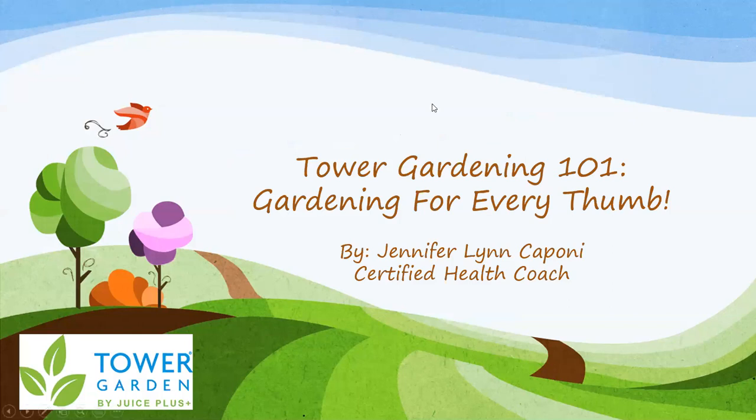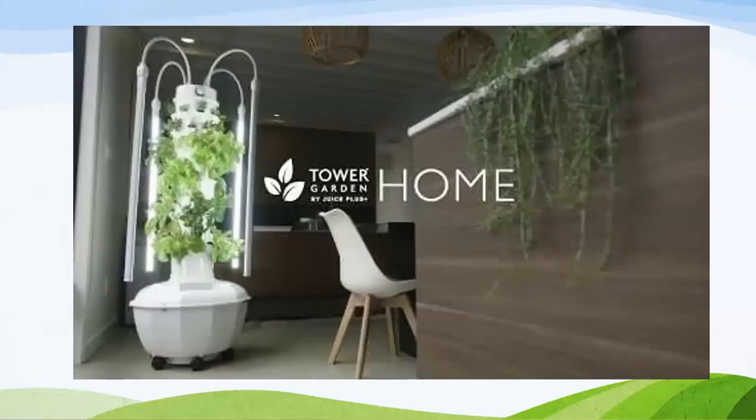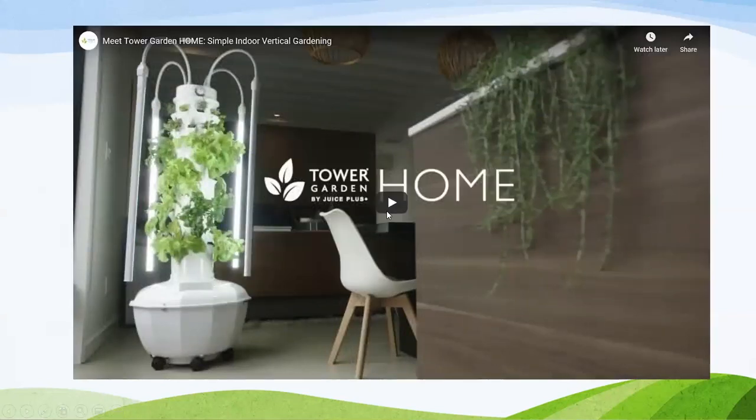For those of you that don't know me, my name is Jennifer Caponi. I'm a certified health coach and I'm very passionate about health and wellness. So let's get growing! I'm going to show you guys a quick video. Courtney actually has one of these towers — she's going to show us in a little bit. And this is the newest tower garden that we have. It's called the Tower Garden Home.